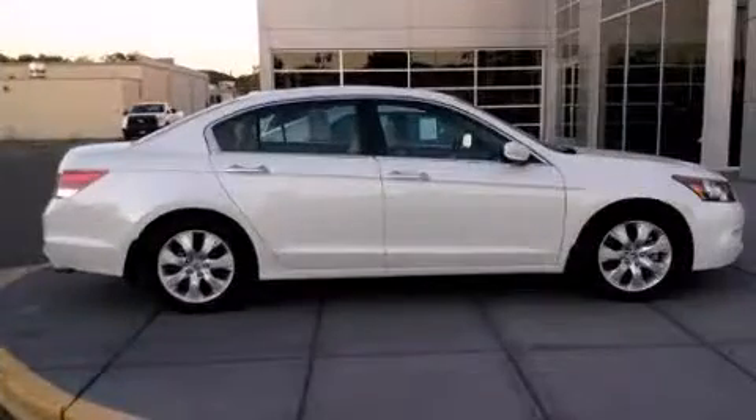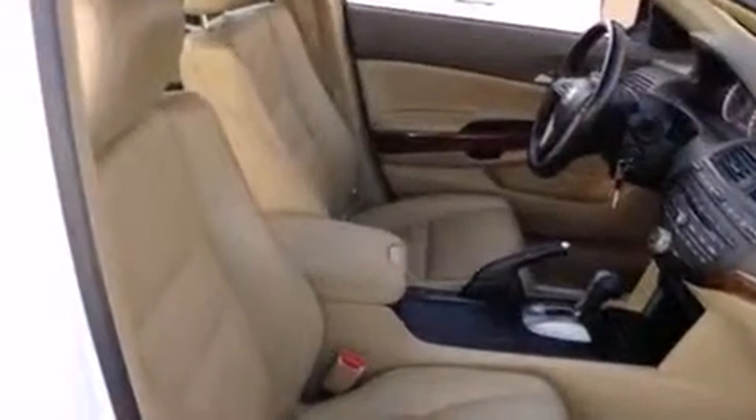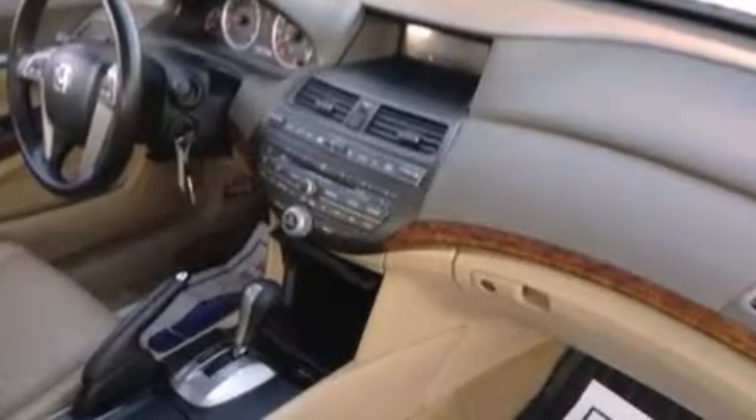Honda infused the interior with top-shelf amenities such as leather upholstery, power front seats, an automatic dimming rear-view mirror, heated seats, and a power moonroof that opens up the cabin to the natural environment. Premium sound drives seven speakers, providing you and your passengers a sensational audio experience.